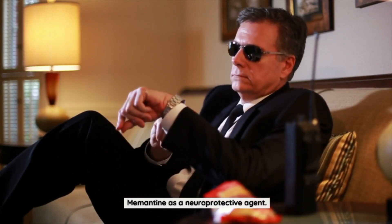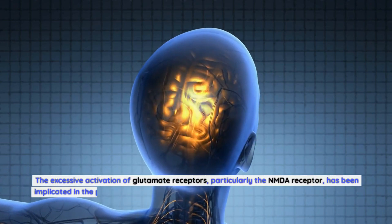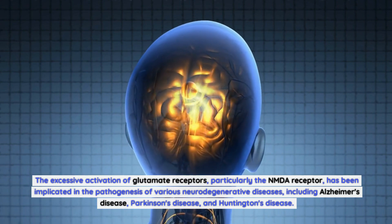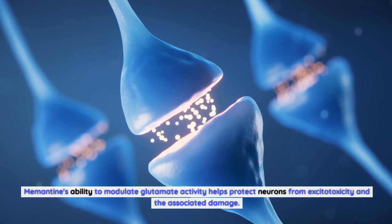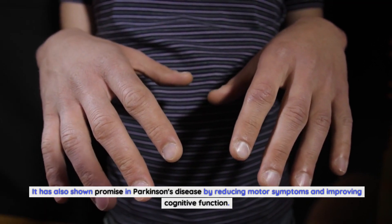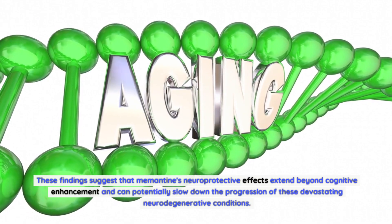In addition to its cognitive-enhancing properties, memantine also offers neuroprotection by preventing or slowing down the progression of neurodegenerative conditions. The excessive activation of glutamate receptors, particularly the NMDA receptor, has been implicated in the pathogenesis of various neurodegenerative diseases, including Alzheimer's disease, Parkinson's disease, and Huntington's disease. Memantine's ability to modulate glutamate activity helps protect neurons from excitotoxicity. Research has shown that memantine can delay cognitive decline and improve overall functional abilities in patients with Alzheimer's disease, and has also shown promise in Parkinson's disease by reducing motor symptoms and improving cognitive function.